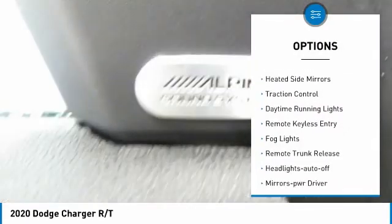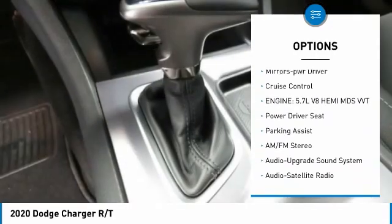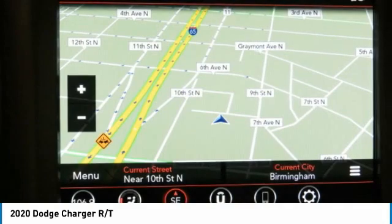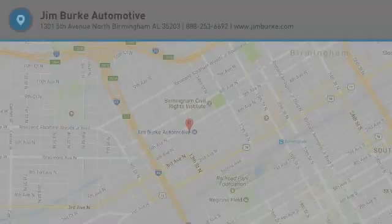Here are some of this vehicle's great options: aluminum wheels, heated side mirrors, traction control, daytime running lights, remote keyless entry, fog lights, remote trunk release, headlights auto off, mirror memory, and cruise control. This isn't just a vehicle, it's an experience — so stop in for a test drive today.